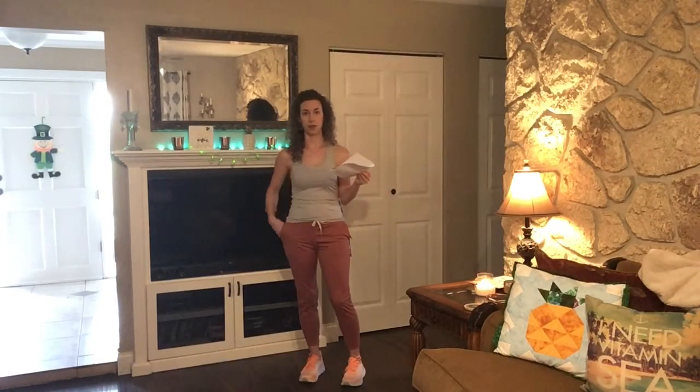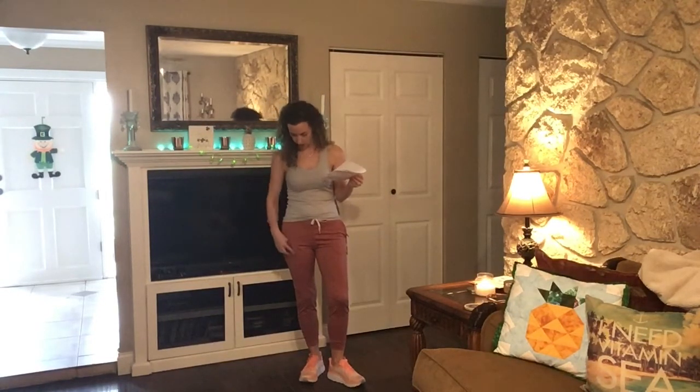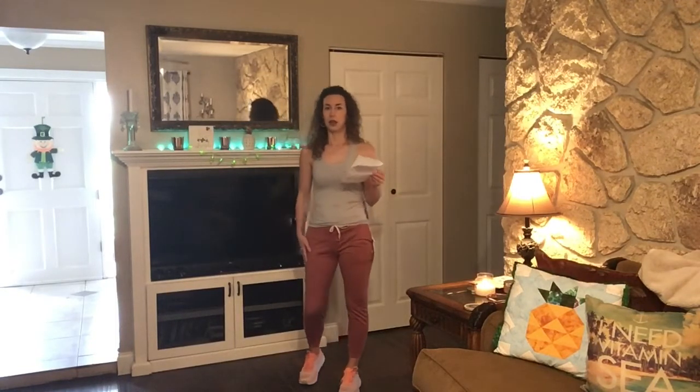They do have pockets and a little drawstring at the waist. Super comfortable. The only thing I don't really like is that you can see the outline of the pockets, and I'm not really a huge fan of that.